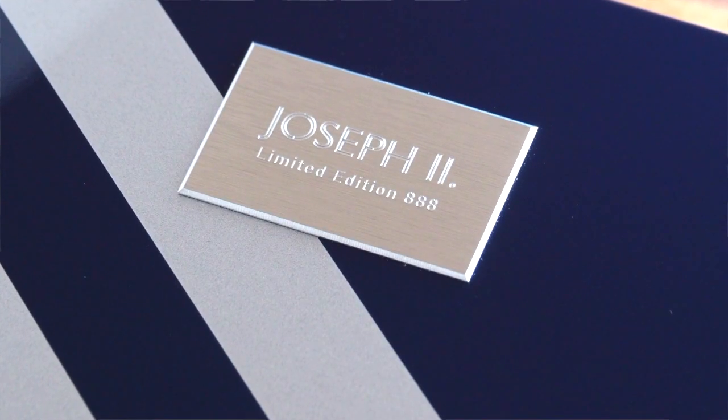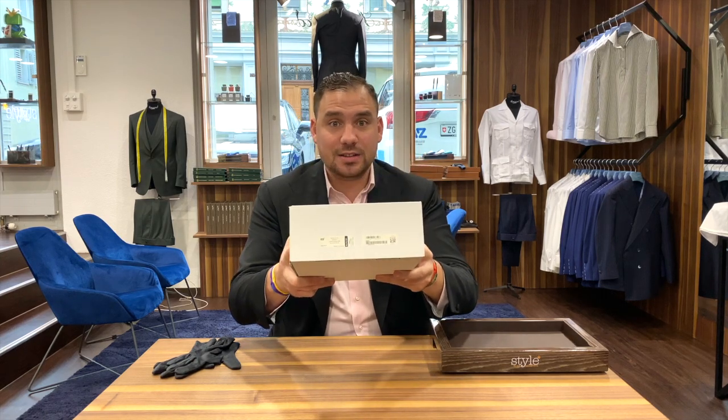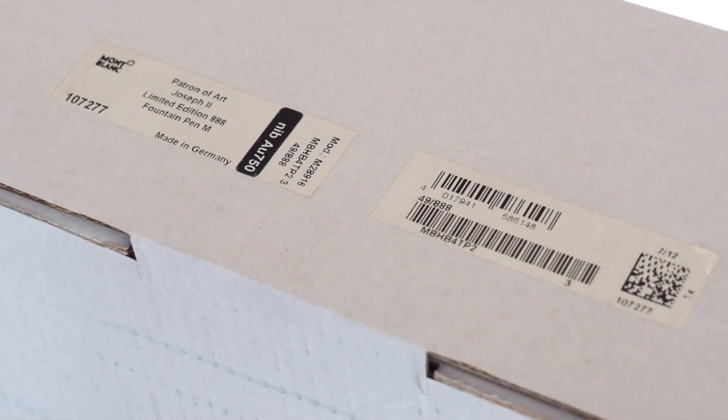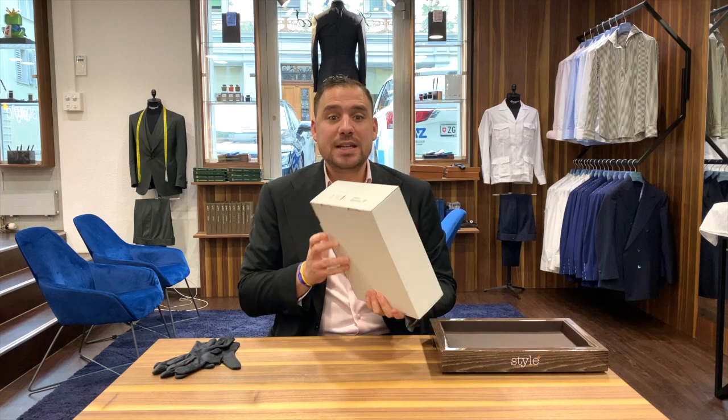Hey guys, it's great to have you here once again. I'm really happy because today I'm going to present and show something astonishing — it's a Patron of Art 888 that I managed to purchase. It's not one of the newest; it's actually from 2012, so we're talking about the Joseph II 888 edition. A beautiful piece that I can't wait to unbox. I received it yesterday, so I'm unboxing it for the first time here together with you.